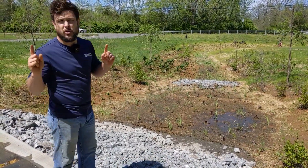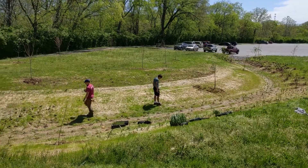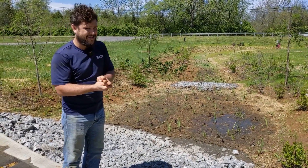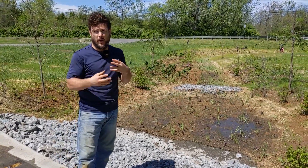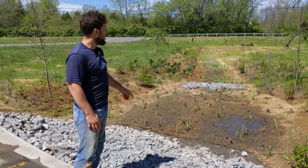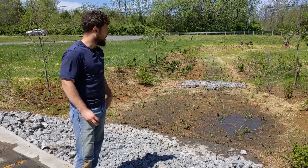Once it gets past this first gabion basket, we have a really traditional bioswale — a gradual slope making its way all the way down toward the stream. We've planted a ton of native vegetation out here: Penstemon, Carex grass, Echinacea, Helianthus, some irises — really cool native plants adapted for both wet and dry situations. So: first capturing area, gabion basket, second capturing area, and then further down there's another gabion basket set up to do the same thing.